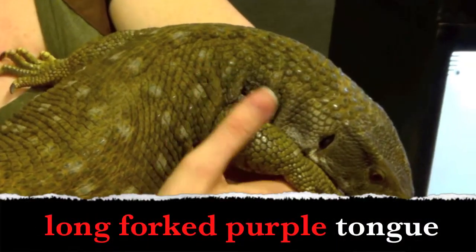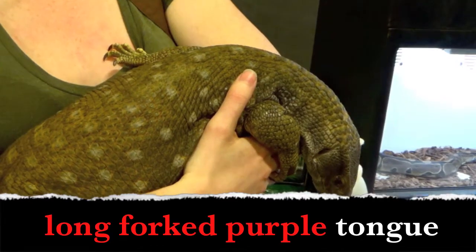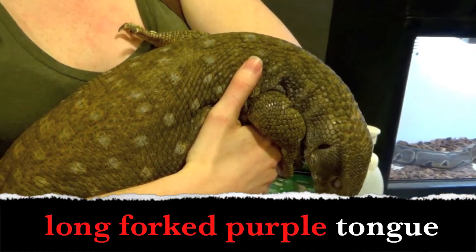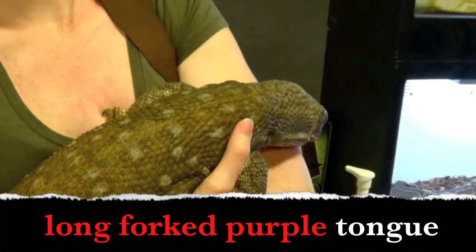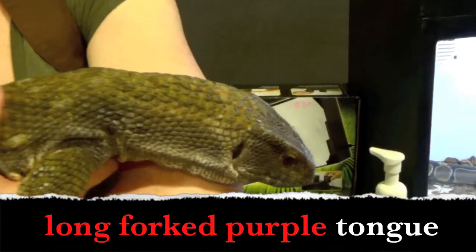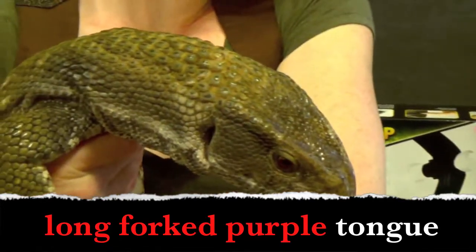Long forked purple tongue. What words describe the tongue? Yes! Long, forked, purple. Long tongue, forked tongue, purple tongue. All these words tell us how the tongue looks.